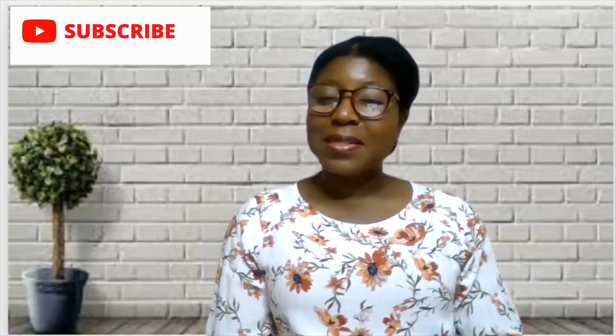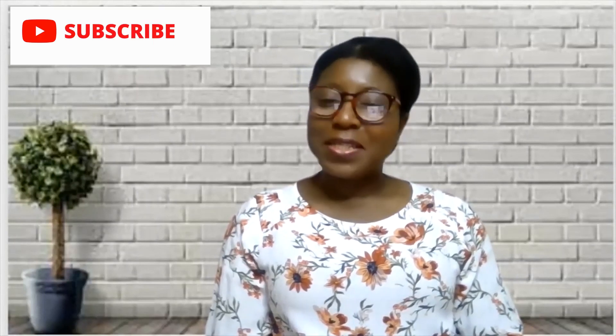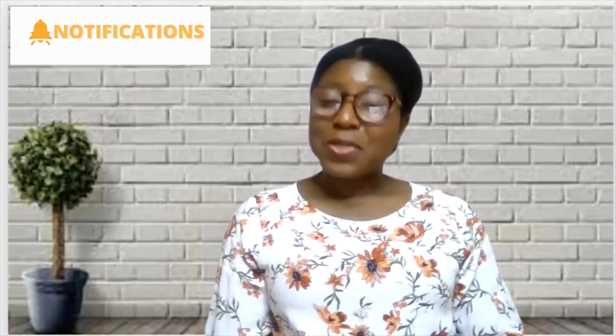I hope you have learned something today. Please give this video a thumbs up, share with family and friends, and leave your comments, questions, and suggestions in the comment section. If you haven't yet subscribed, I would really appreciate if you hit the subscribe button and the notification bell so you don't miss any video I upload. Thank you once again for your time today, and I hope to see you soon in my next video. Bye for now.